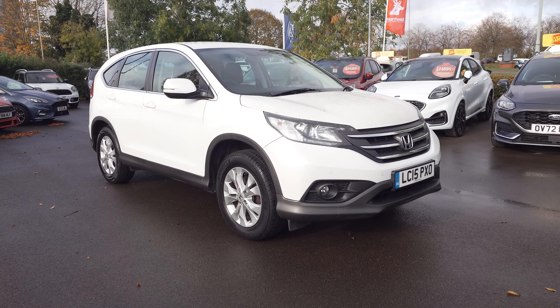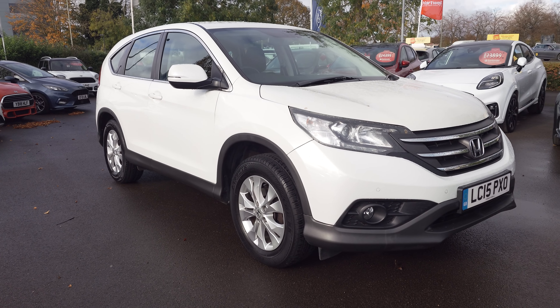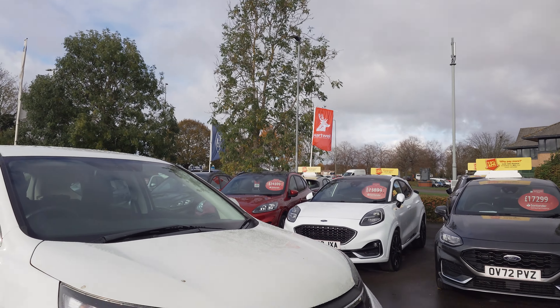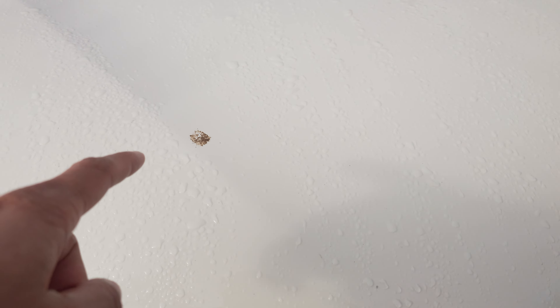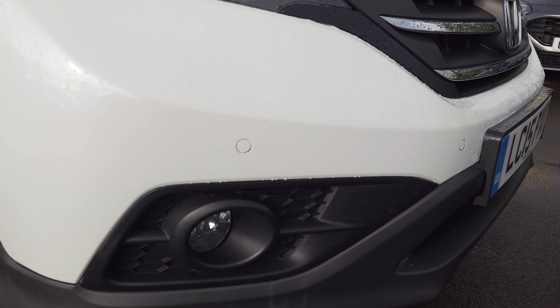A very quick video for the Honda. Just to let you know, it hasn't been cleaned properly yet — it was underneath a tree, so there is some bird poo on it. We will clean that, but it was in very good condition.